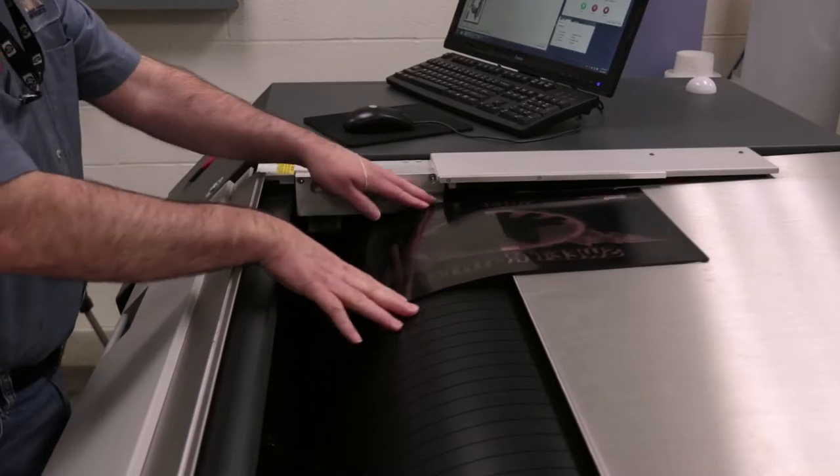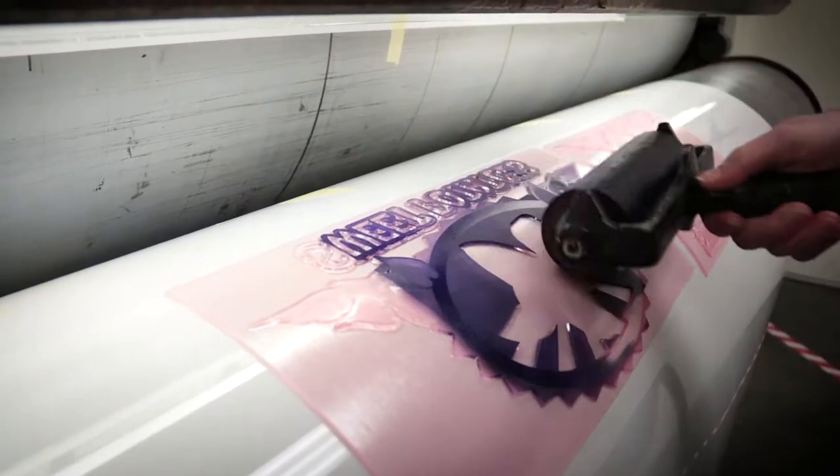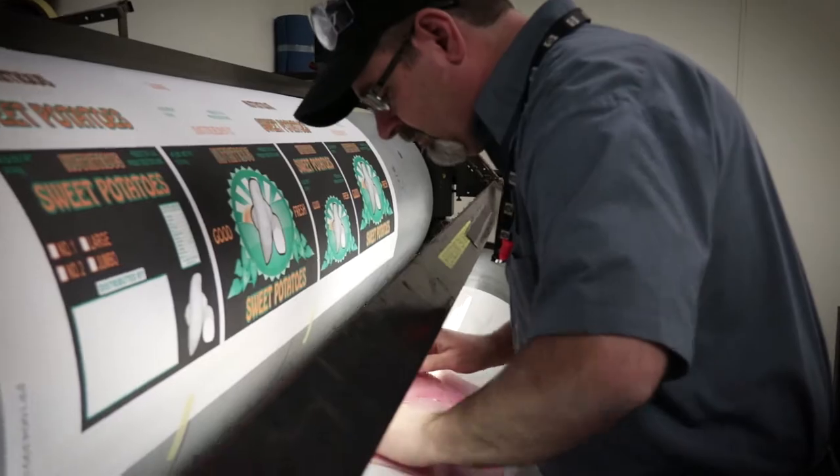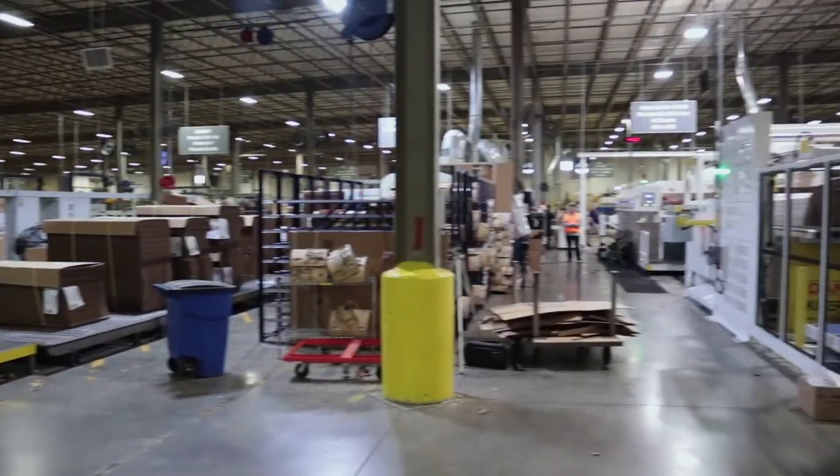Printing plates are made in-house, ink is formulated on-site, and with up to four-color flexographic capabilities, we provide a broad range of printing options to accommodate our customers.